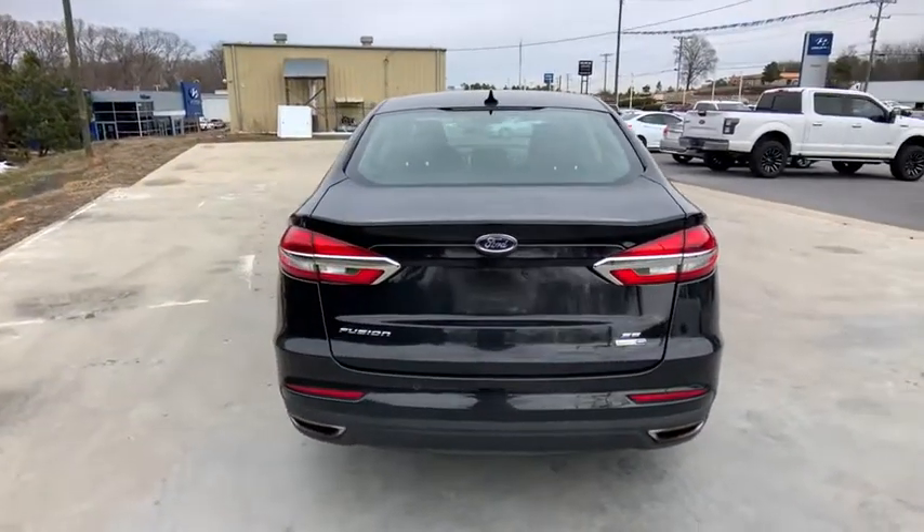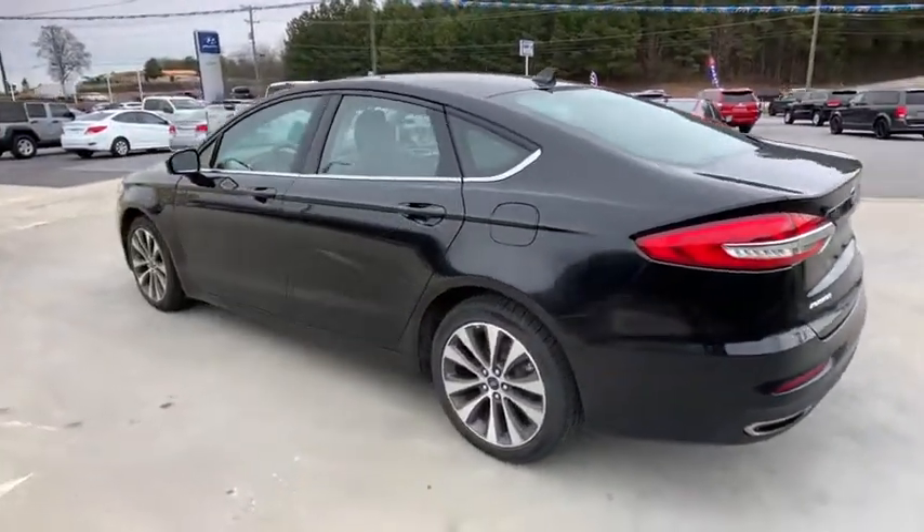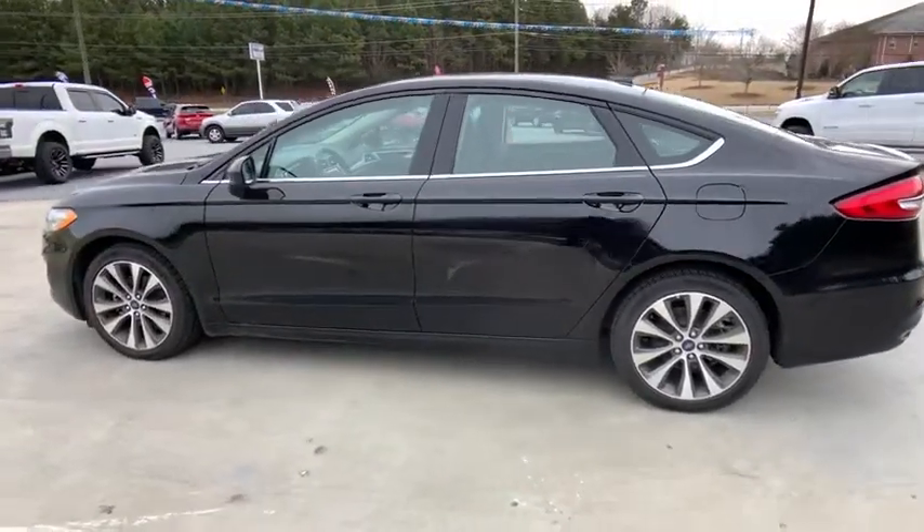Power passenger seat, heated seats, backup camera, traction control, dual airbags, one owner, alloy wheels, power steering, four-wheel disc brakes.